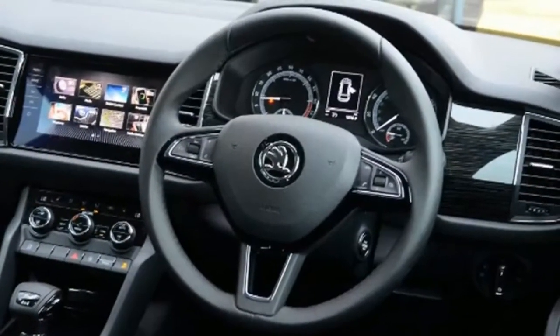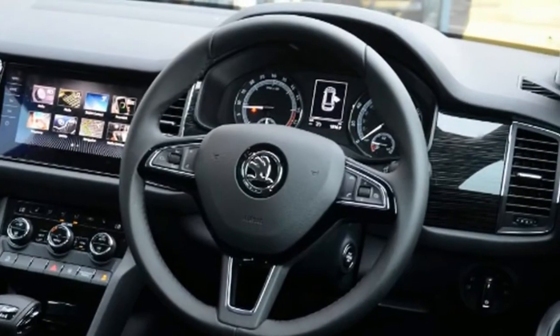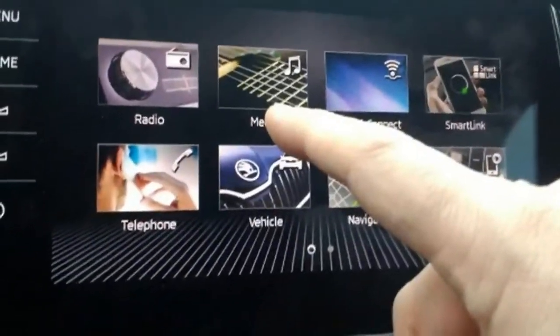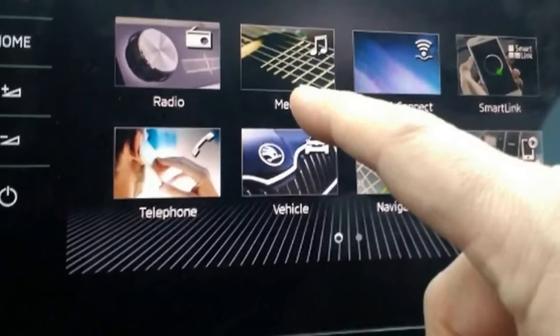Skoda Kodiaq SEL 2.0 TDI Long Term Test Review. Skoda Kodiaq's infotainment system takes the shine off an otherwise exceptional experience.